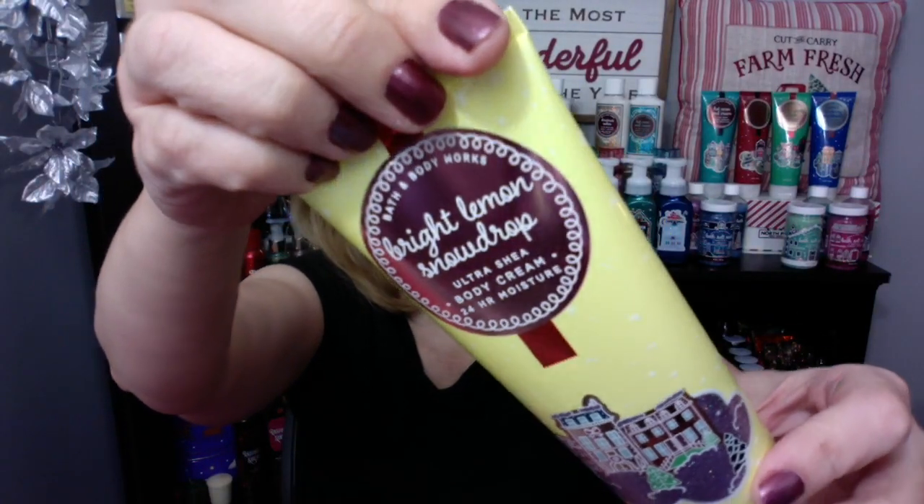I'm a huge fan of lemon. I love the packaging. I am so happy that Bath and Body Works finally gave us a lemon that's not harsh. It's got that sweet vanilla undertone.